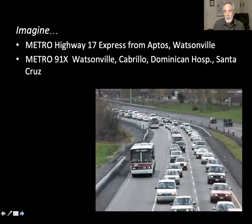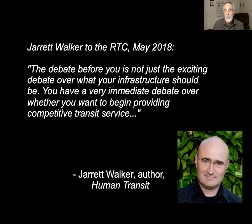We can imagine commuters using a Highway 17 express actually starting in Watsonville, picking up passengers in Aptos, and then heading over the hill. We had the chance to hear Jarrett Walker, an internationally renowned transit planner, whom the RTC invited to speak about the contentious debate over the rail corridor. Walker offered a different perspective: the debate before you is not just the exciting debate over what your infrastructure should be — you have a very immediate debate over whether you want to begin providing competitive transit service. He's implying we don't have competitive transit service, and we're not even talking about whether we want it.